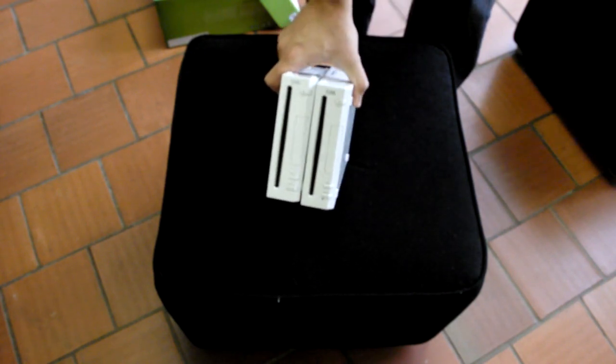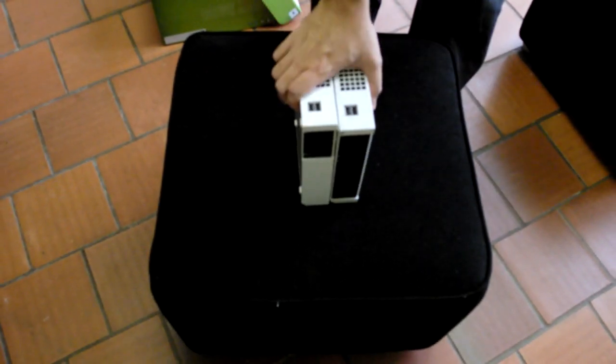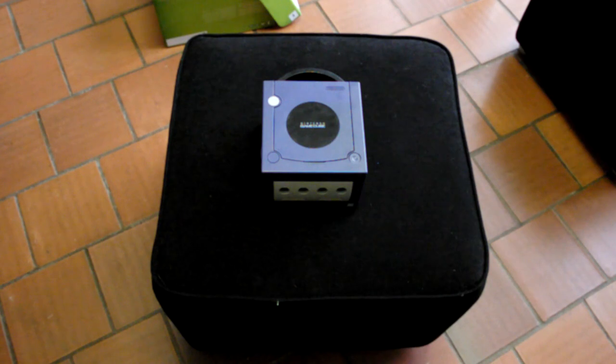I also have two Wii consoles, both fully working and both tested. They'll get a good clean like all the consoles before I send them to you, and there's nothing wrong with them — they work perfectly.